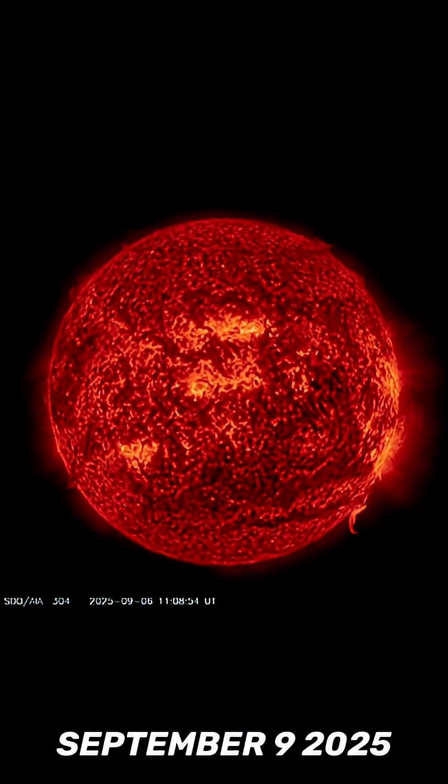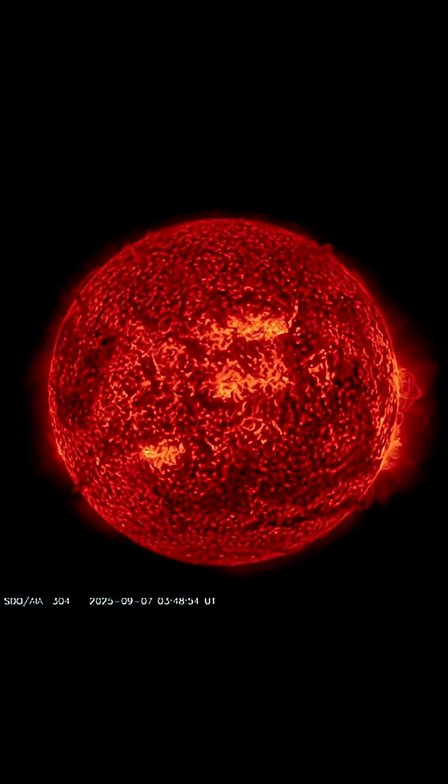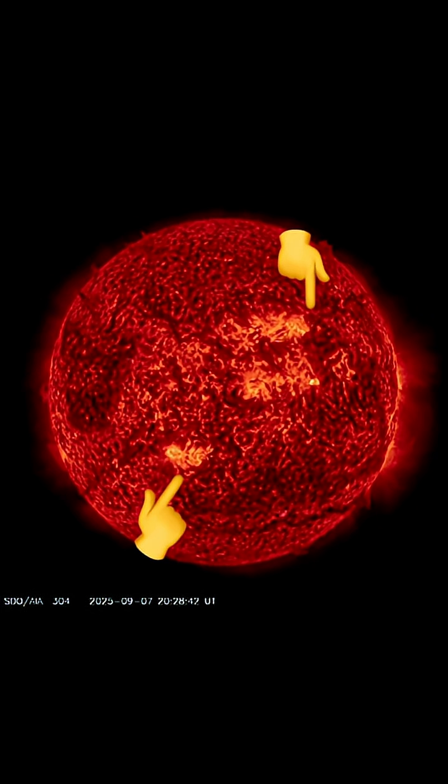This is our sun today for September 9th, 2025. Welcome to another surviving day on the planet. Thank you so much for pressing play today. Happy you found this channel. Keeping humanity aware and prepared.